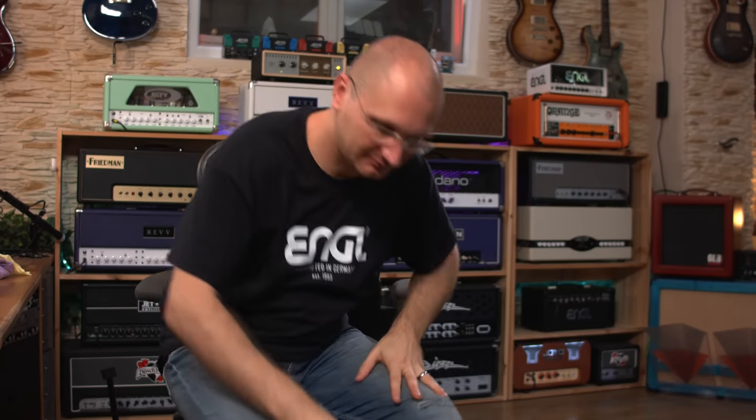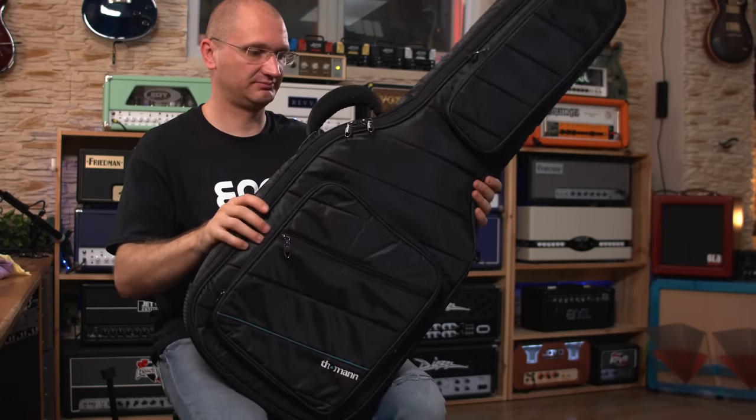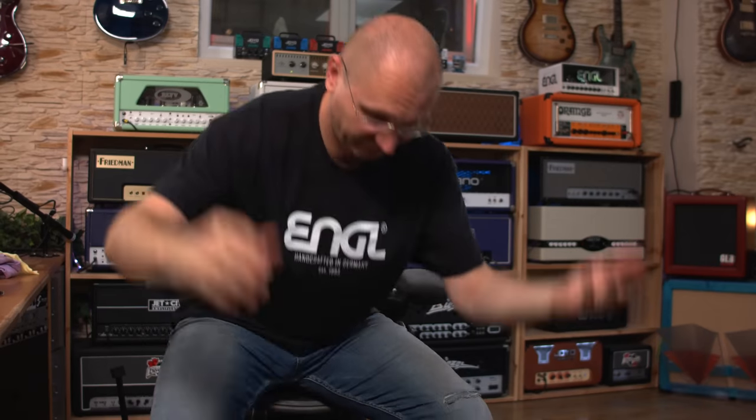79 bucks. Toman Voyager. Solid bag. We just looked at tons of gig bags — that's what this was about, but pretty much to show you the new Toman Voyager bag. Pretty cool. 79 bucks. Links below.